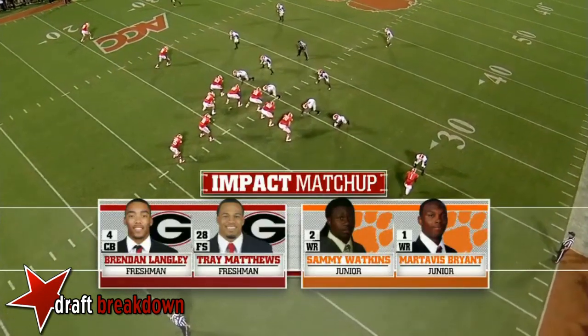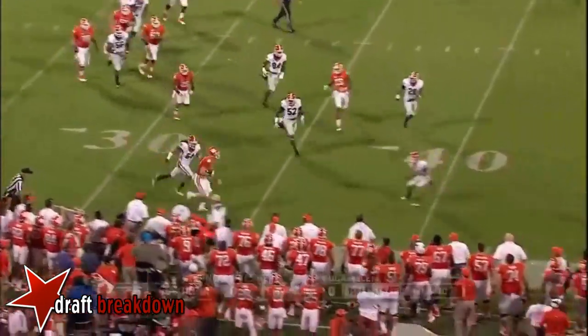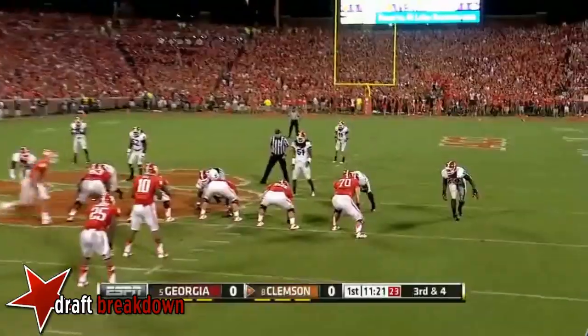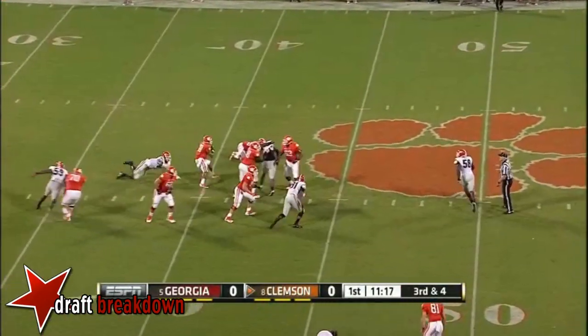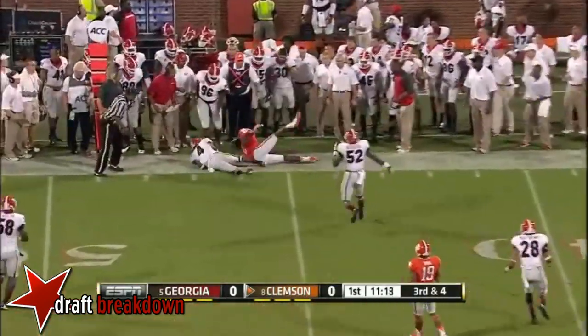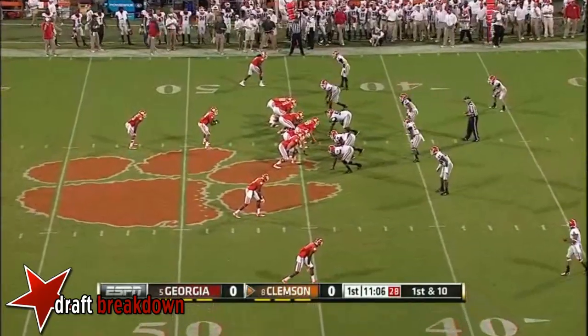You have some freshmen in the back end. Both Langley and Matthews, and Bryant and Watkins can make big plays. Off the play action, they throw on first down. Now on third down, great pressure — Boyd steps away from it and fires complete to Sammy Watkins. He's set to make an accurate throw for the first down.